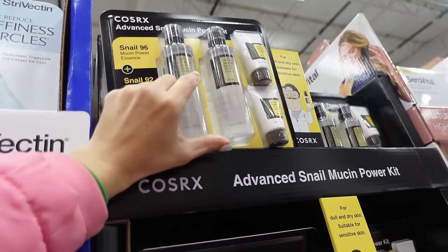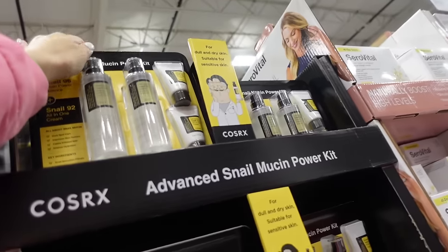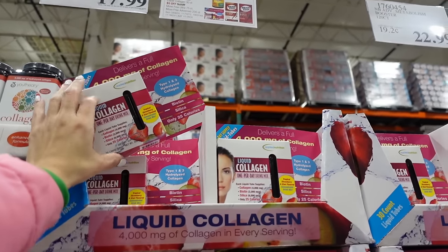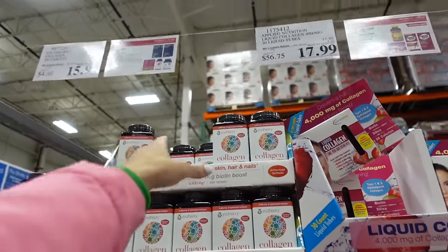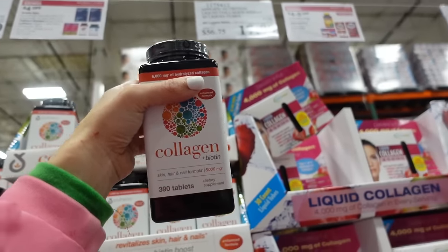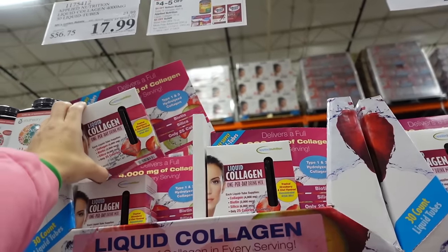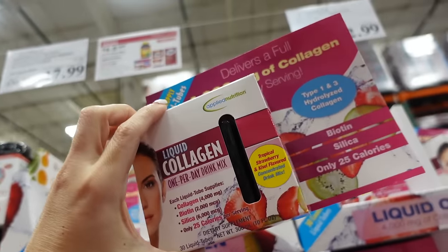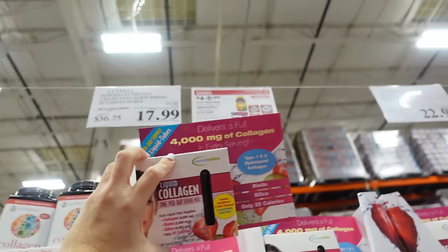Liquid collagen and tablet form collagen on sale until the 31st — 390 tablets down to $15.99, regularly $19.99. Liquid tube style is down to $17.99, regularly $21.99 for 30 tubes.